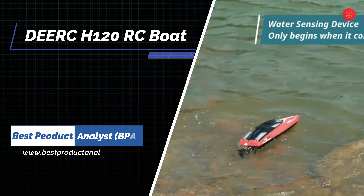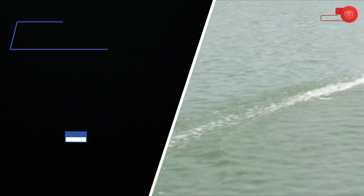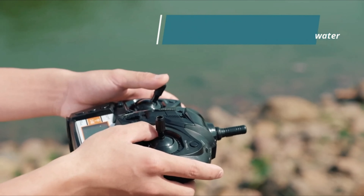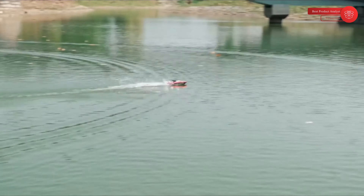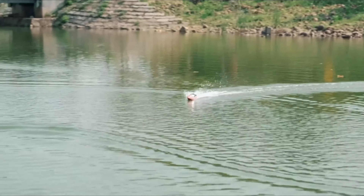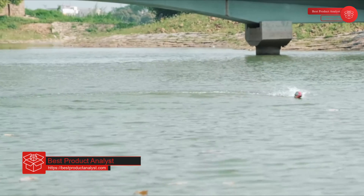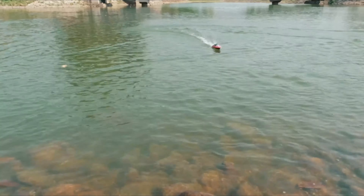Dirk H120 Remote Control Boat for Pools and Lakes. This RC boat for adults and kids races across the water up to 20 mph. It is equipped with a 4-channel 2.4GHz remote with a 150-meter signal range. The Dirk Remote Controlled Boat is easy to control.